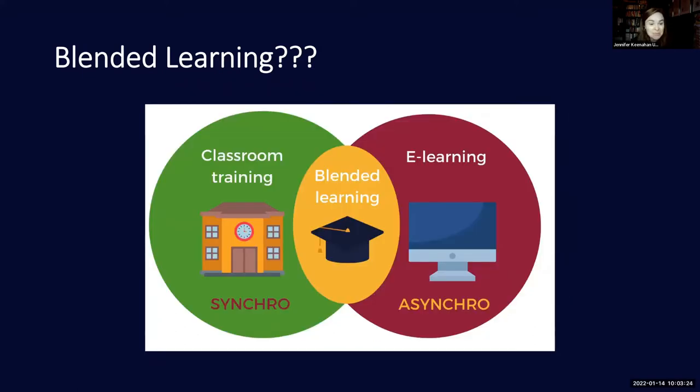I found another Venn diagram worth mentioning — this idea that the in-person face-to-face classroom lecture is a synchronous experience for students; everybody's there together at the same time. The opportunity with online or e-learning is that it may happen synchronously or asynchronously — students can be doing it in their own time. But having a bit of both is still a blended learning experience.